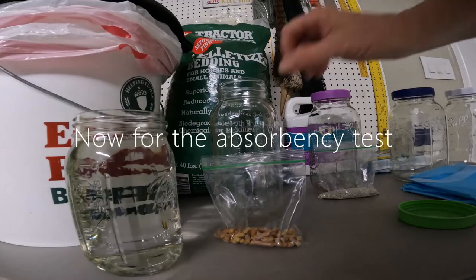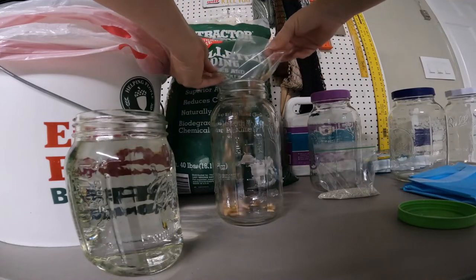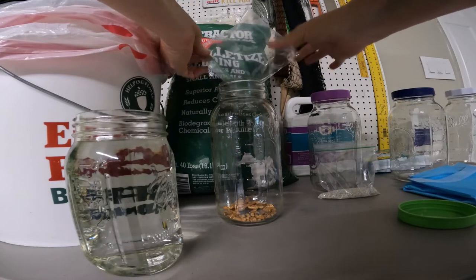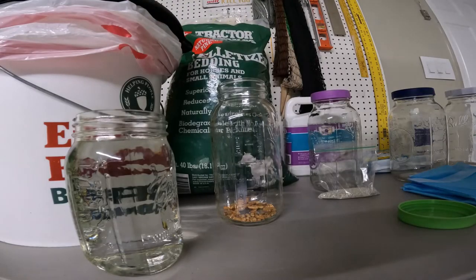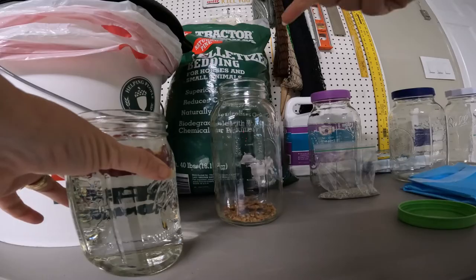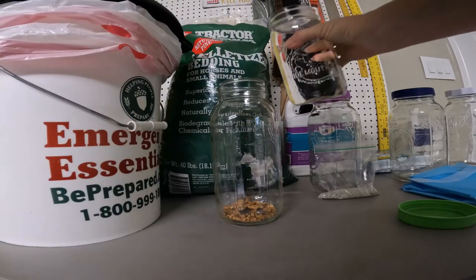First up is the pine pellets. We weighed out one ounce of pine pellets. With our experience with the Lysol gel, we know how much a minimum capful will absorb, so we're going to start with a quart of water and see how one ounce of pine pellets does with one quart of water.